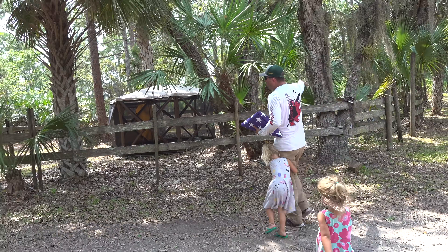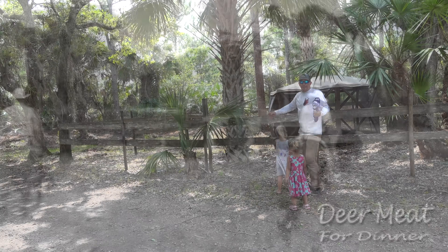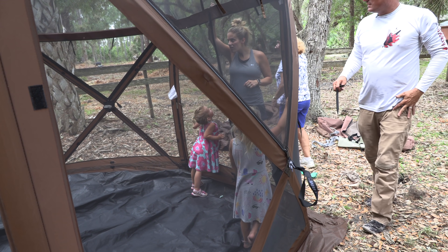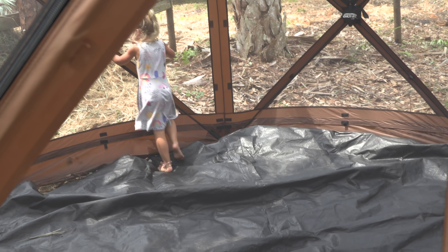This is an old corral — they would probably put horses or maybe even cows in here. We decided to clean it all up, trim it all out, and put a camping area in there so the kids can use it as a fort. Just a great way to utilize camp in a beneficial, family-oriented manner.